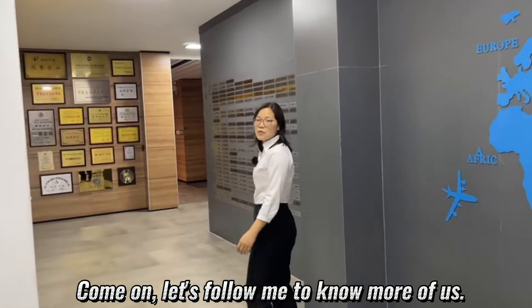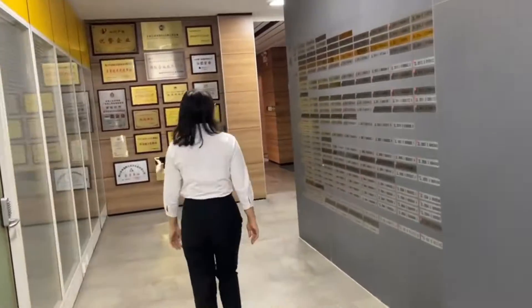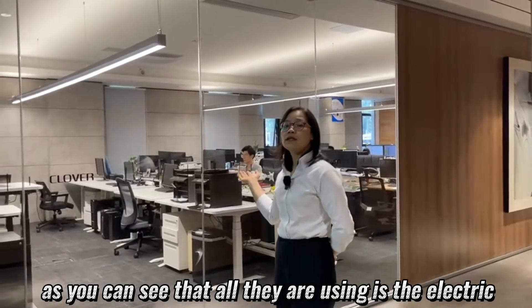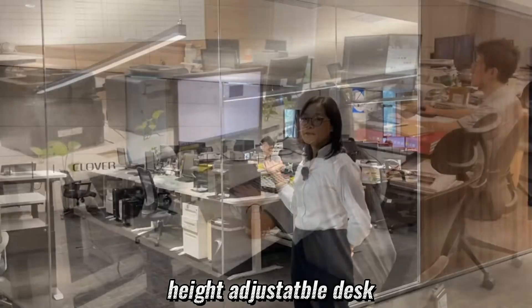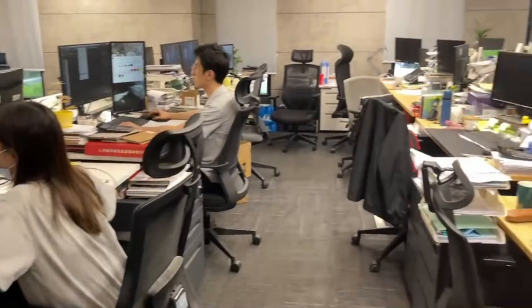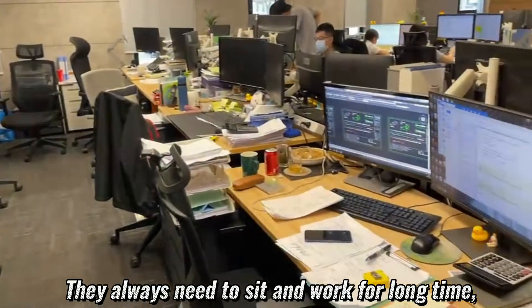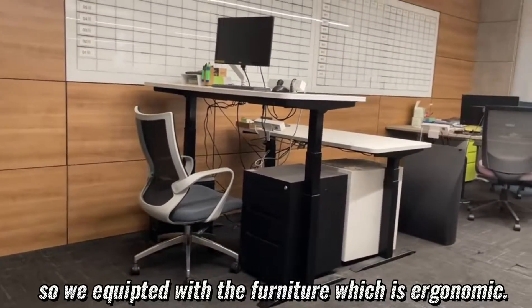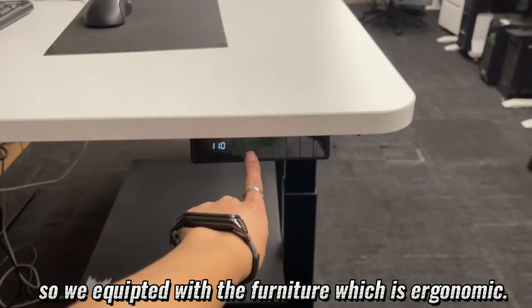Come on, let's follow me to know more about us. Here is our R&D department. As you can see, all they are using is the electric height-adjustable desk. R&D is the most important department in a company. They always need to sit and work for a long time, which can easily hurt their bodies. So we equipped them with ergonomic furniture.